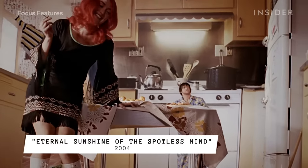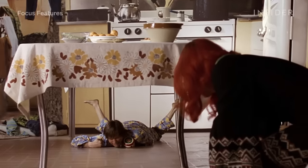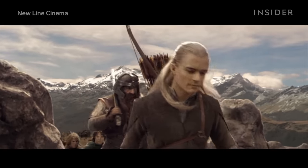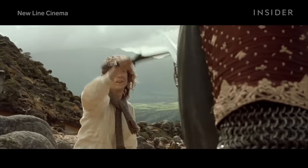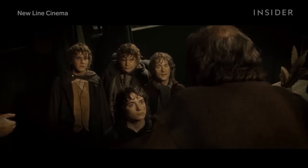Forced perspective works when the characters are separated, but when they have to interact, things get more complicated. This was an issue Peter Jackson encountered when he started shooting The Lord of the Rings: The Fellowship of the Ring with wizards, dwarves, and hobbits. To expand how scale could be used in these movies, the crew had to manipulate their sets and props while filming at just the right angle.